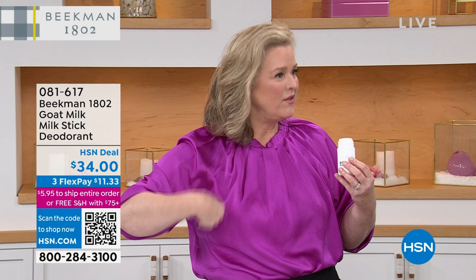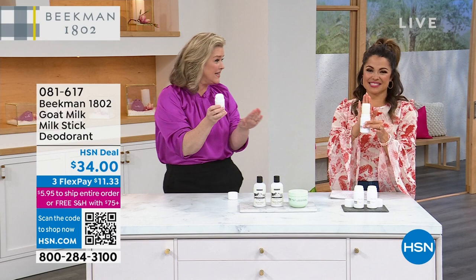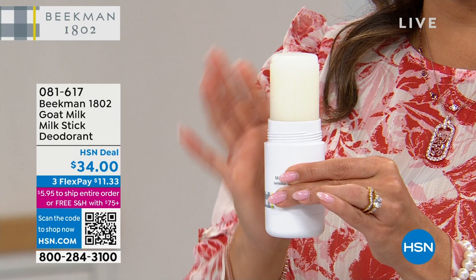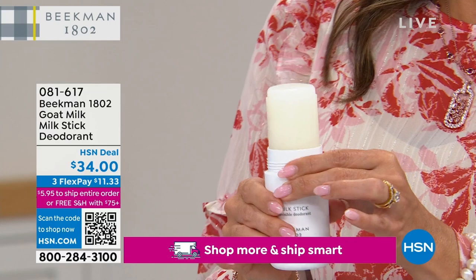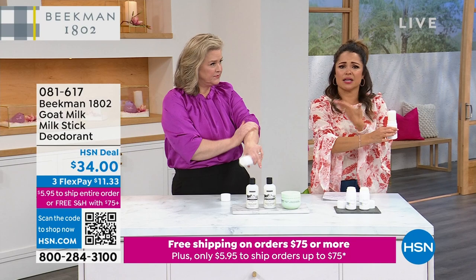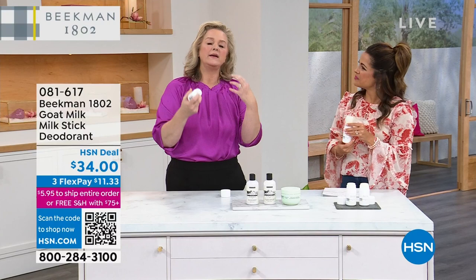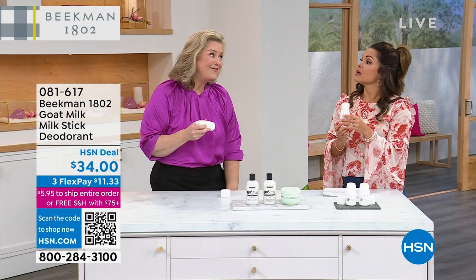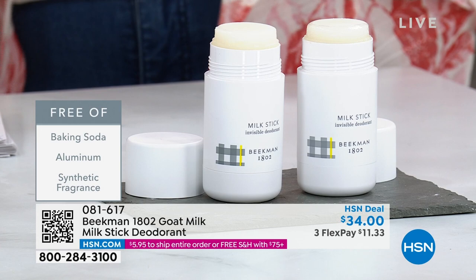Think about this more broadly — this can go underneath your breasts, on the bottom, and if you have stinky feet or your husband has stinky feet, you can put this on their feet. My 10-year-old uses it; I use it for him because he plays soccer and I don't want to give him something loaded with chemicals. It goes on completely clear and feels almost like putting lotion on — it's that hydrating because of the goat milk. We have been waiting months to get this back in stock.